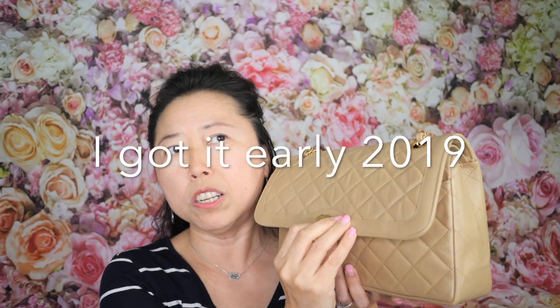Chanel prices keep going up, and if you're sitting here saving money to buy one, chances are the price will increase again before you save enough. That's why you might want to consider getting a pre-loved bag from somewhere like Fashion File. The one I got from Fashion File cost me around a thousand dollars — I sent it to Leather Surgeon for a spa treatment and ended up with a beautiful beige lambskin Chanel flap for less than $1,500.